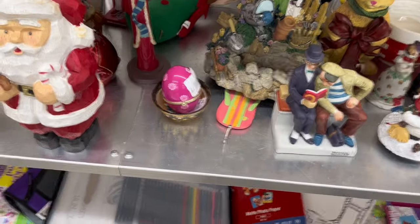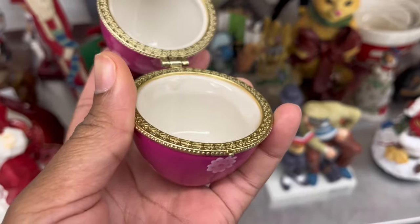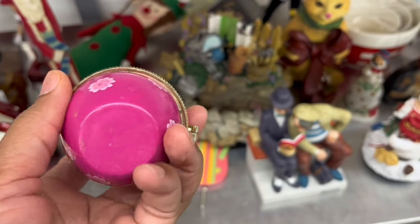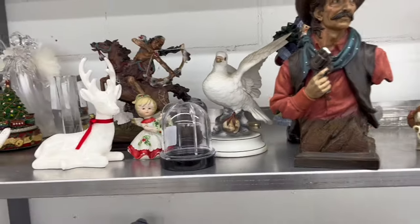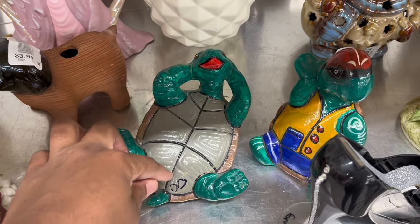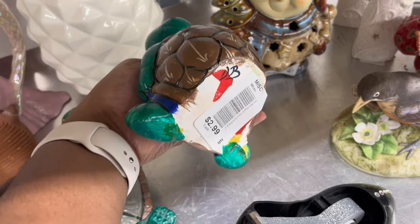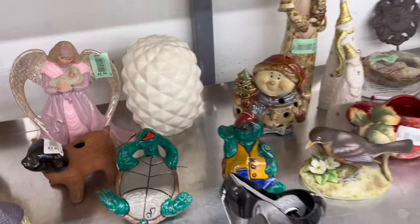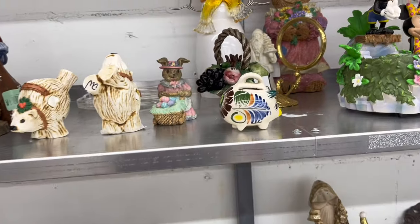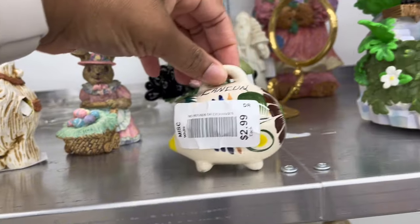I see a cute little pink trinket box — it's an egg, perfect for Easter, only 99 cents. These little trinket boxes sell really well for me. It's porcelain with gold around the rim, so I'll take this little Easter egg trinket box. They still have a lot of Christmas items on the shelves. I really like turtles — they were $2.99 each. This cute little piece looks like it's from Mexico — yes, it says Cancun — a cute little piggy bank for $2.99.